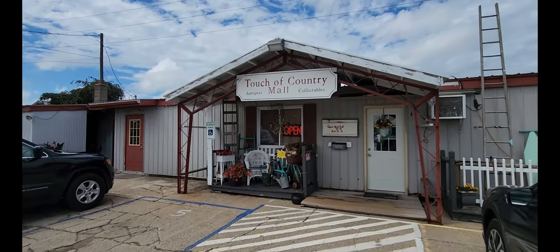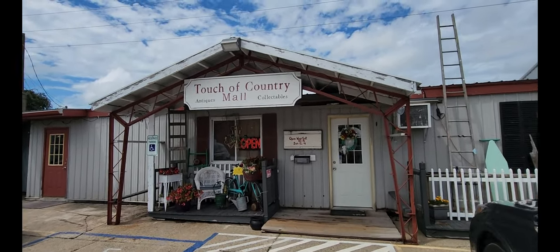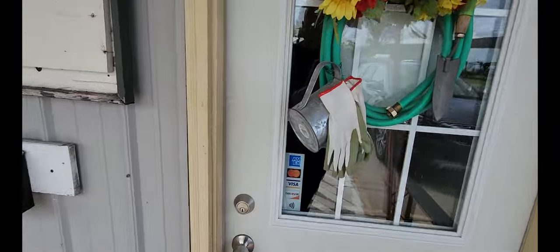We are out here in Howell, Michigan. Made it to the Touch of Country Mall. It has antiques and collectibles. I believe they have 59 different dealers. Let's go inside and check it out.